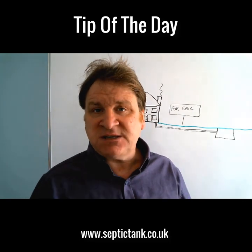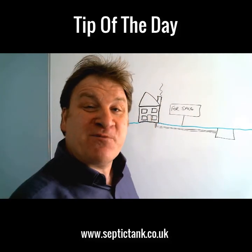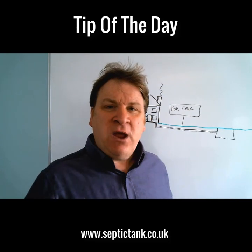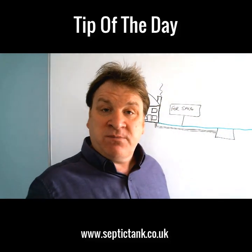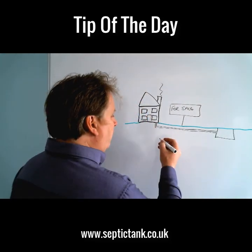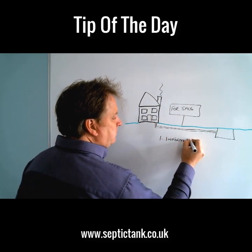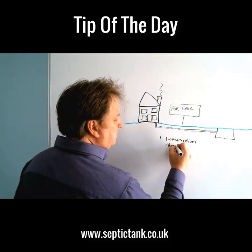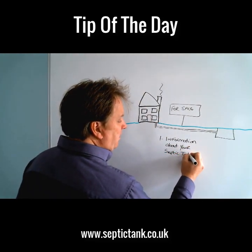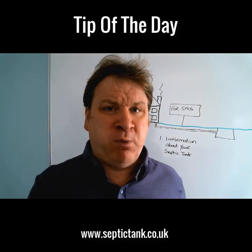Let me show you the typical scenario you'll come across when you come to sell your house. Here's your house — it may not look exactly like that, but it's the principle. Here's a house with a septic tank. You put your house on the market, and the first step is: the solicitor representing the people buying your property will ask you certain questions. The one we're interested in is they will require information regarding your septic tank.